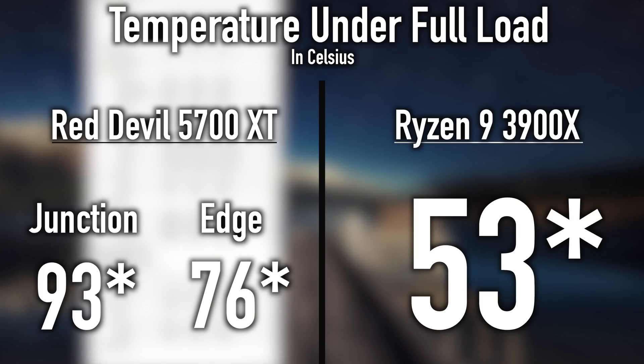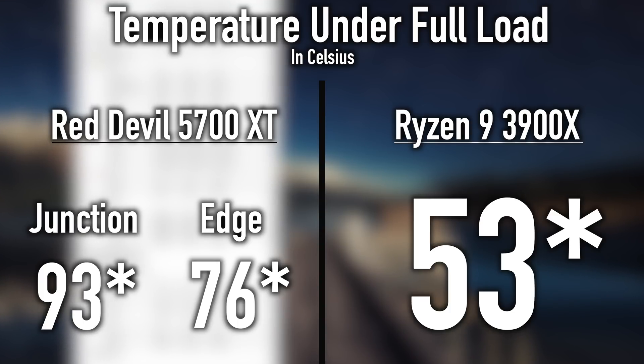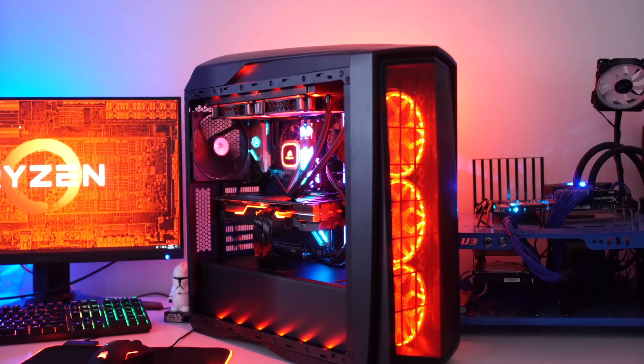As far as temps go, the Red Devil RX 5700 XT is running at 76°C and the CPU is running at 53°C. So there you guys have it — the Red Ryzen system.